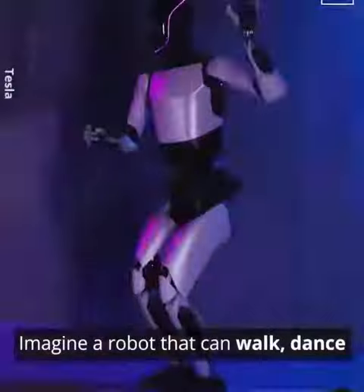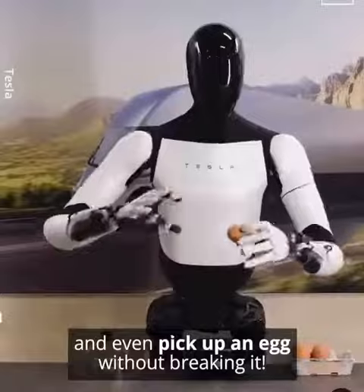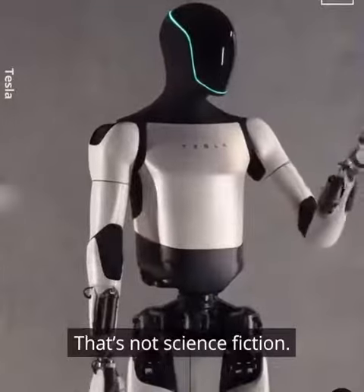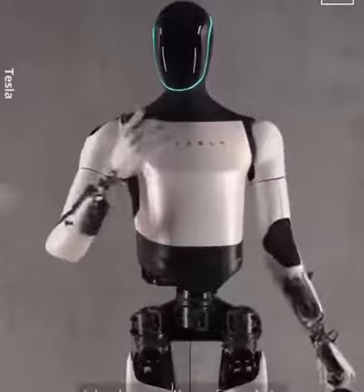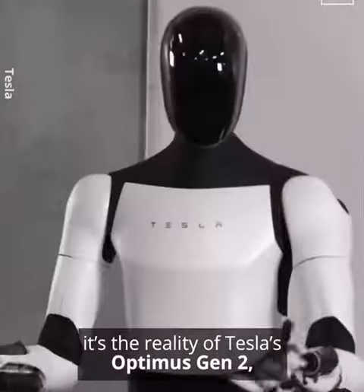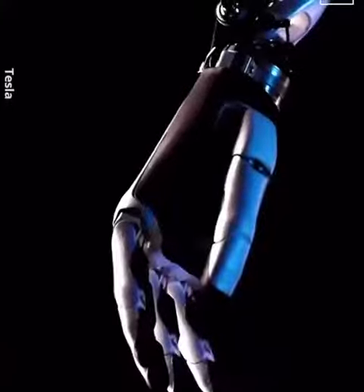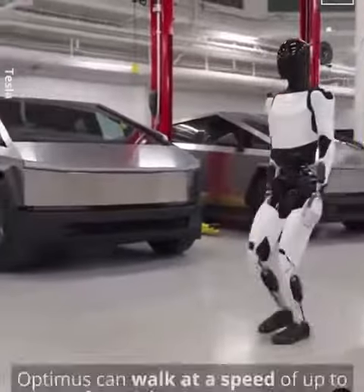Imagine a robot that can walk, dance, and even pick up an egg without breaking it. That's not science fiction — it's the reality of Tesla's Optimus Gen 2, the latest model of their humanoid robot.